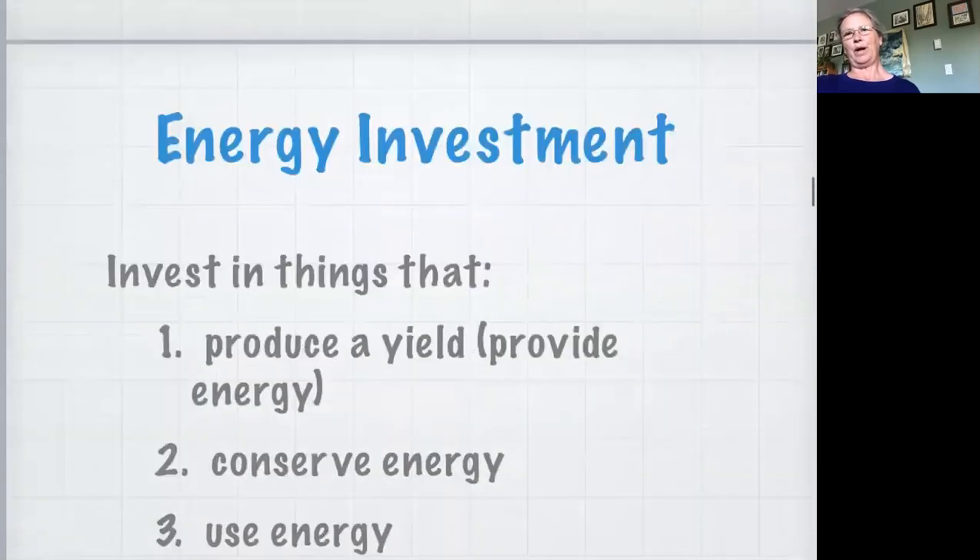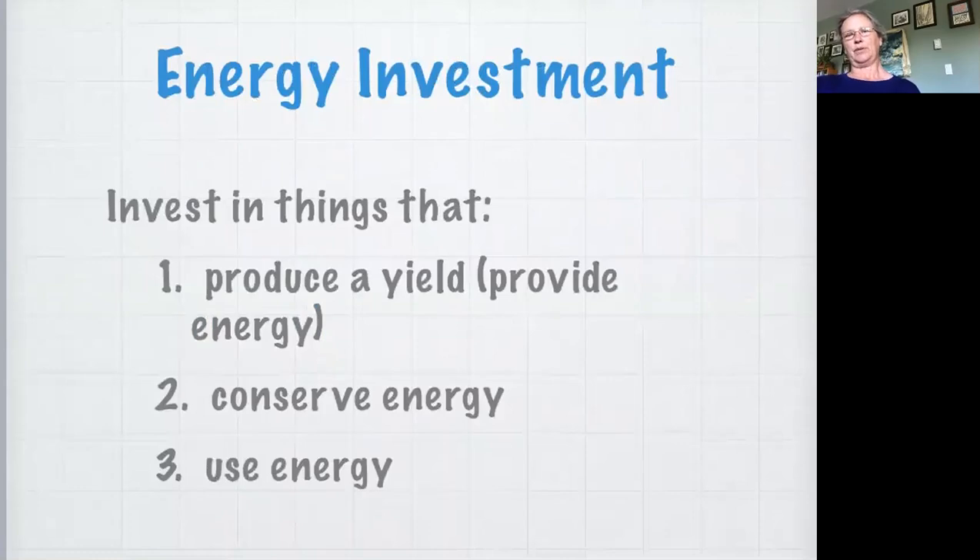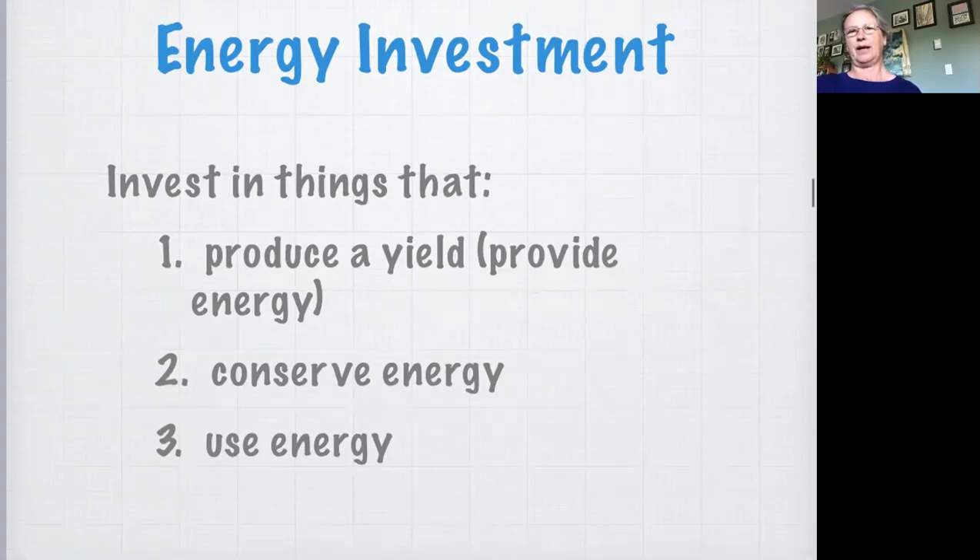In terms of our investment of energy - and energy could be money, time, even fuel - we want to invest in things that produce a yield that actually provide energy. Your home garden produces food for you. Then we want to conserve energy, and finally we want to invest in things that use energy. That's a guideline for what to do first: produce a yield - that's an important permaculture principle. If you don't know anything about permaculture but you know about organic gardening, start a garden. Think about the permaculture once you've started feeding yourself a little bit.